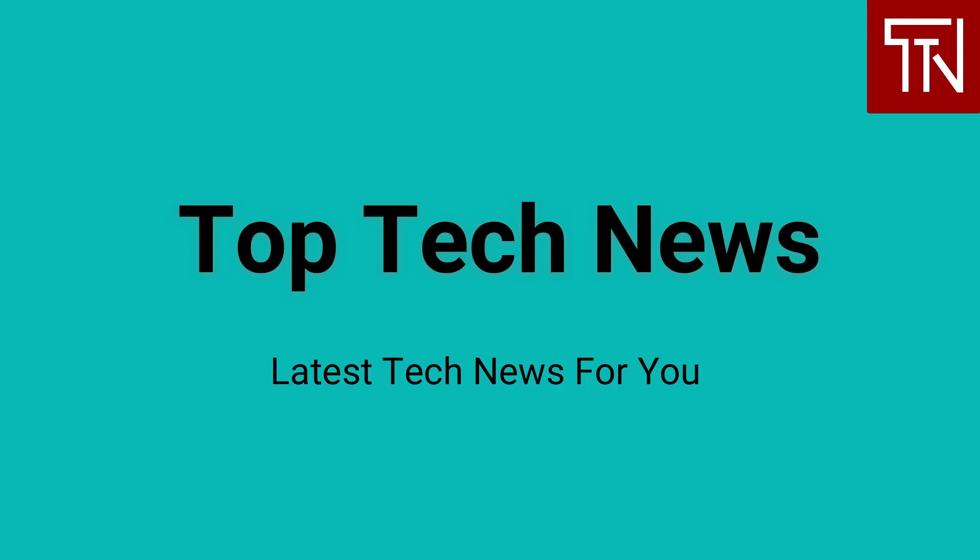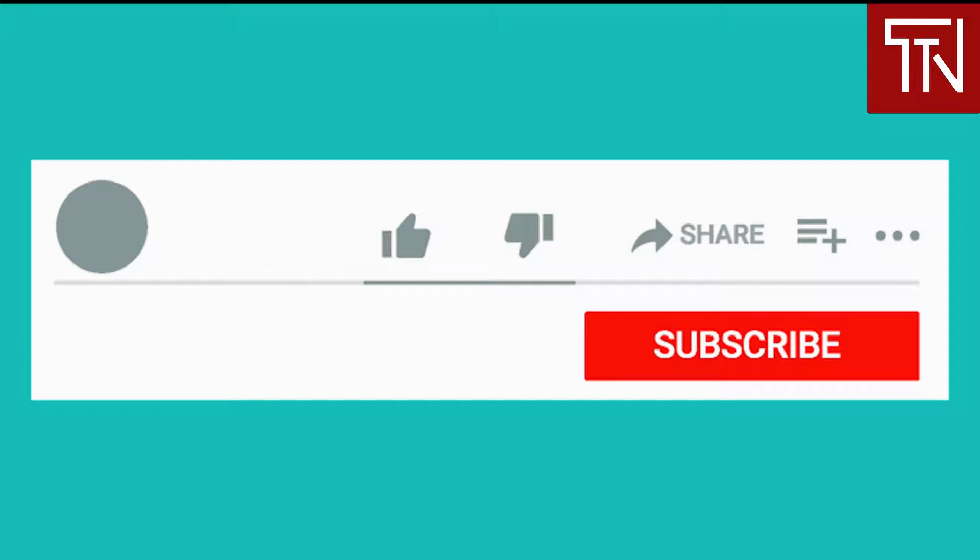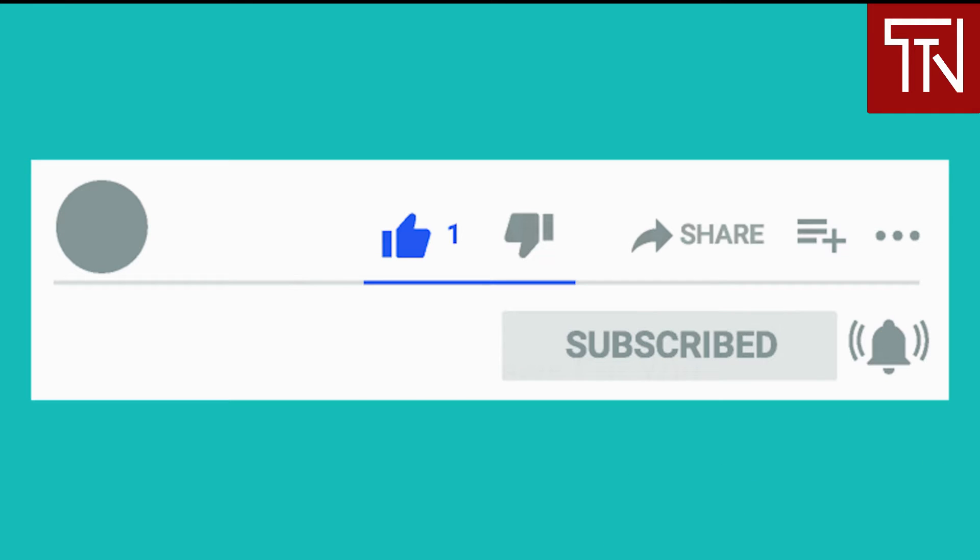Hey everyone, welcome to Top Tech News. This is your news channel for getting updated with the latest tech news headlines and their impact on business and our lives. To read the full news article for any of the news that we cover, simply click on its link given below in the description. To stay updated, hit the subscribe button below and turn on notifications by clicking the bell icon. This way you would be informed whenever we upload a new video.